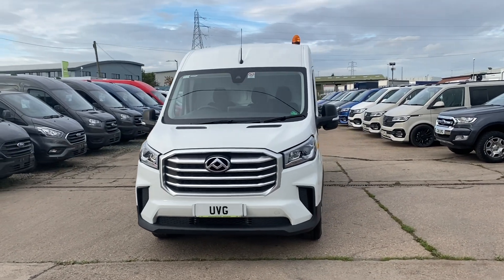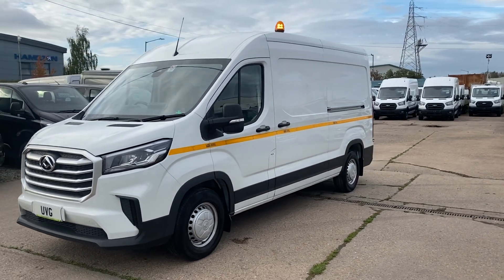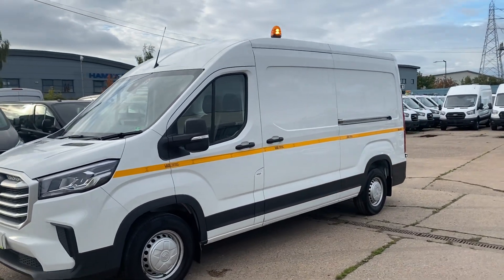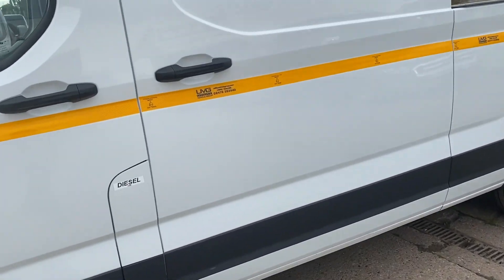Hello from Utility Vehicle Group. Here we have a Maxxis Deliver 9. This has got utility specs, it's got full-length stripes, it's got beacons front and rear. It's also got extensive internal rackings, I'll show you now.